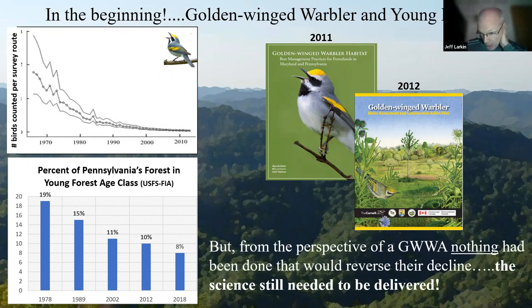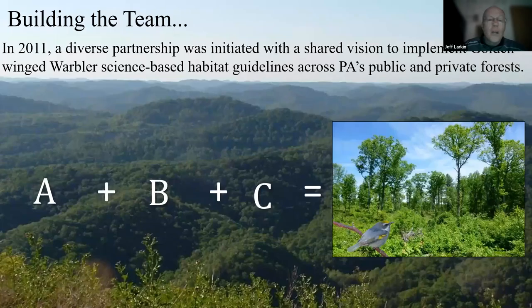But right out of the gate — when these glossy documents are produced, you continue to document the decline of a species and nothing happens to reverse it. It takes implementing these documents to make a difference from a forest bird population perspective. All too often these documents are created and sit on desks and collect dust, without an advocate to promote their use.